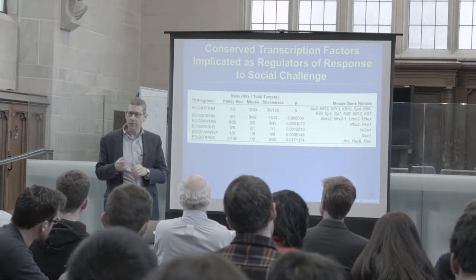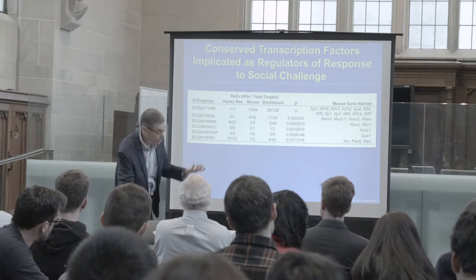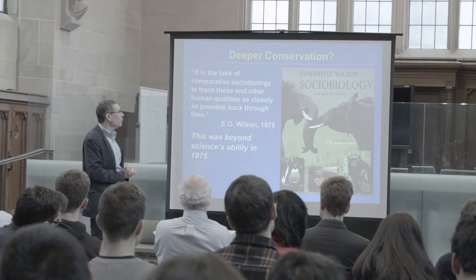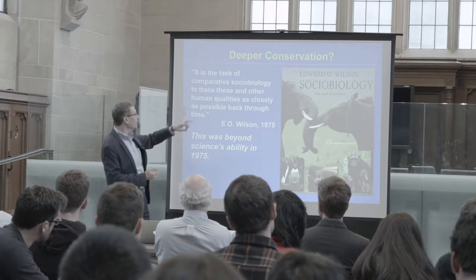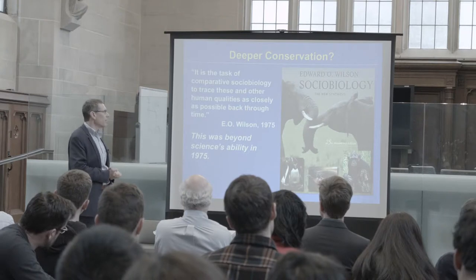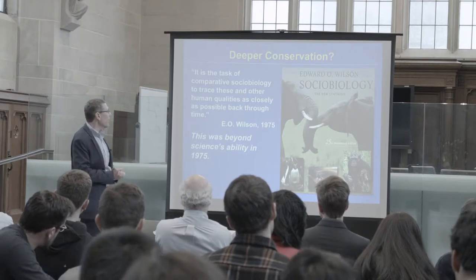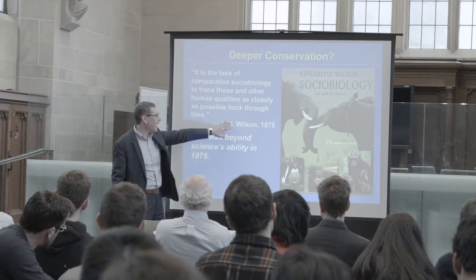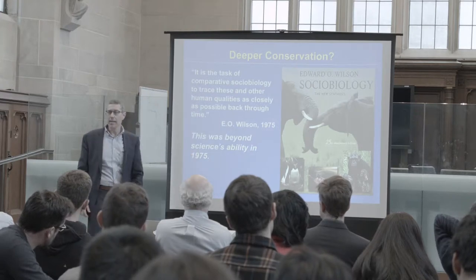So that's the case for animals. Can we go further? Here's a quote from Sociobiology: 'It is the task of comparative sociobiology to trace these and other human qualities as closely as possible back through time.' E.O. Wilson had that vision, but this was beyond science's ability in 1975, and as many of you know, that assertion caused a lot of problems.